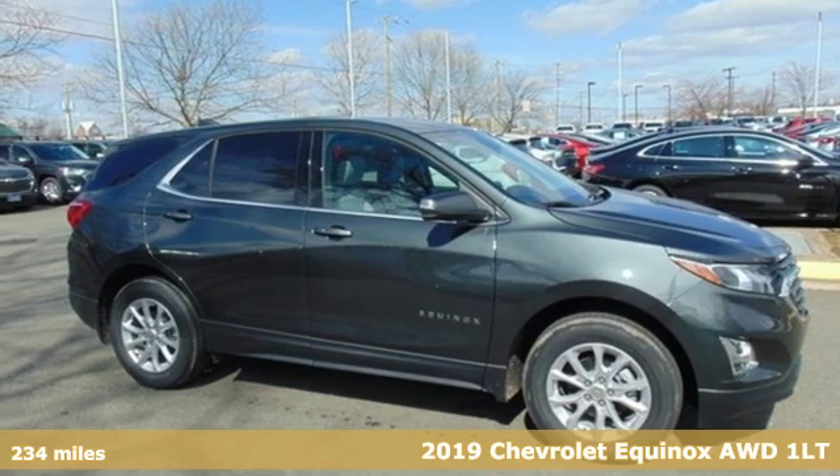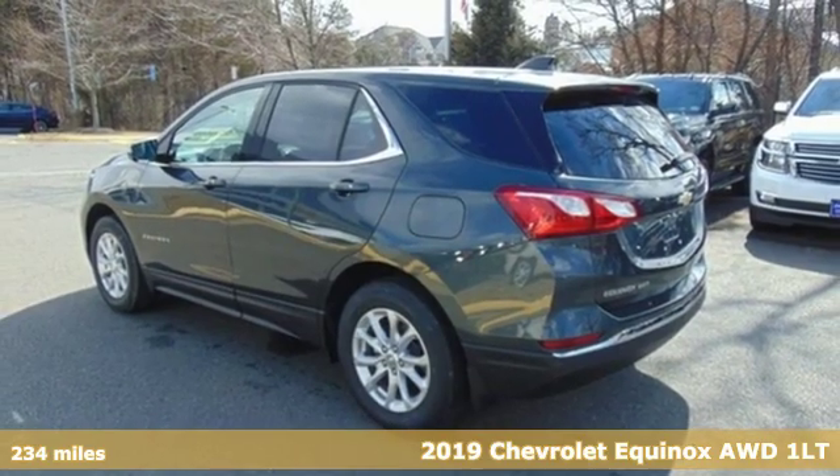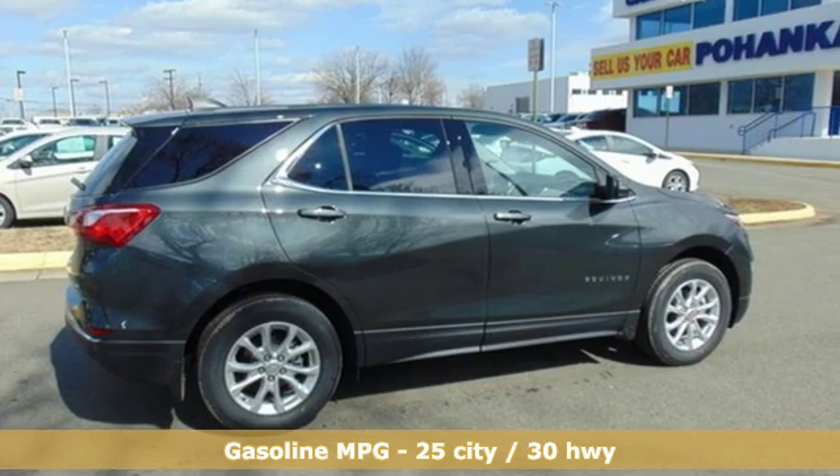It's a new 2019 Chevrolet Equinox. Designed to handle life's journeys and all the equipment it requires, it comes with the features you need and better yet want.